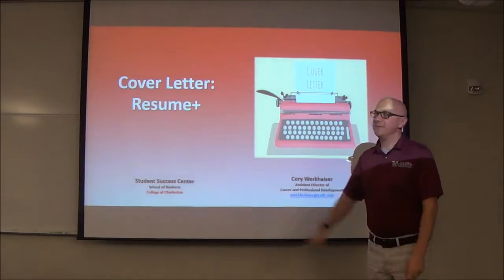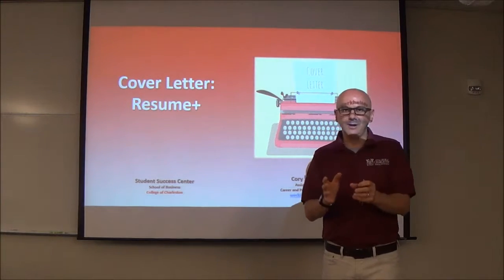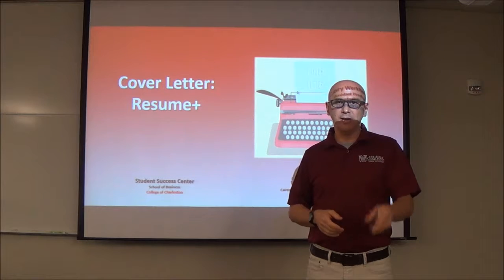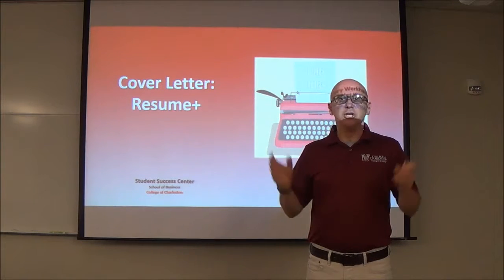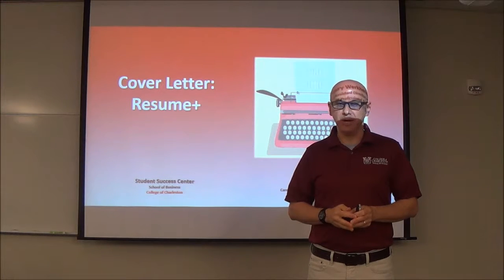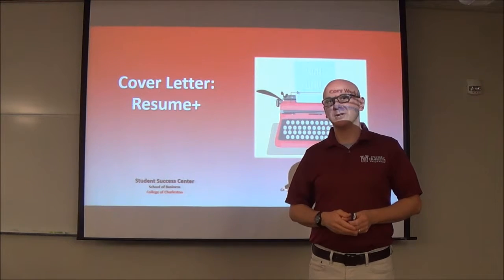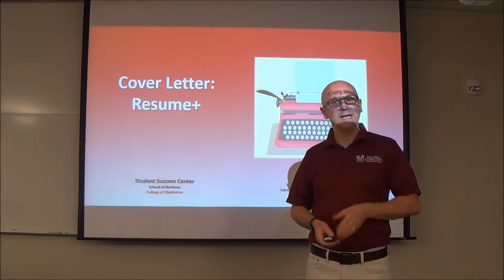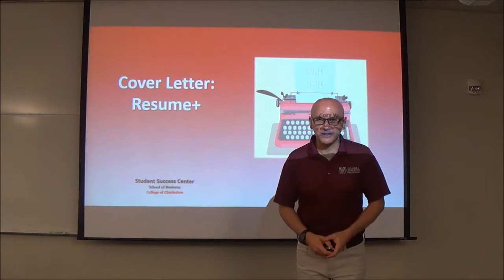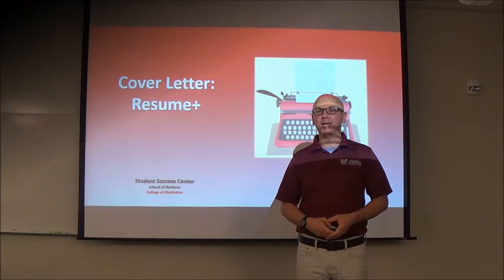The cover letter is resume plus. If you mess up the cover letter with a great resume, or if you have a great cover letter with a messed-up resume, you are not doing everything you should. Make sure you keep those things in mind. Cory Workheiser, Student Success Center at the College of Charleston School of Business. Anytime we can be of assistance, please let me know. If you're not at the College of Charleston, feel free to comment or email me — glad to help if I can.